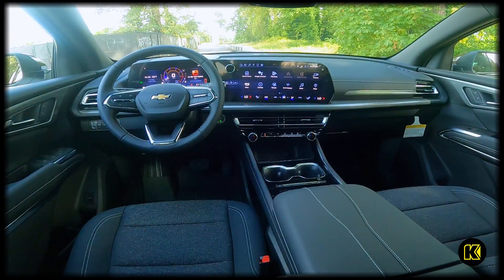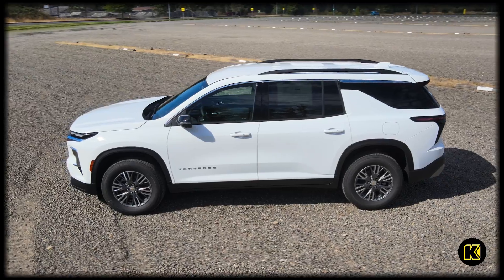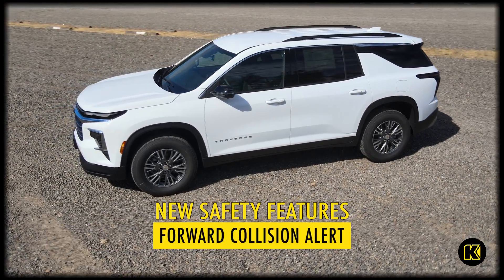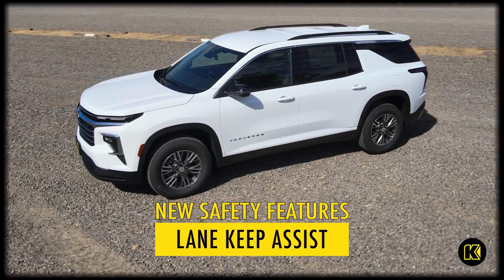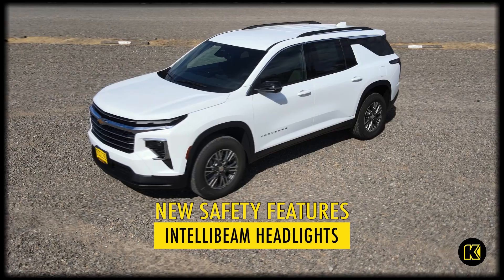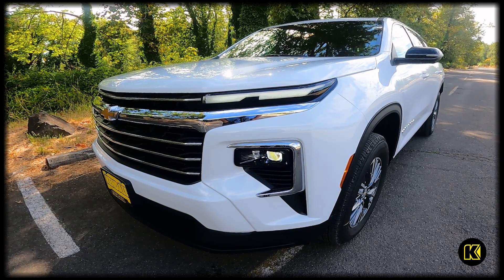They have that new big 17-inch screen in there. There's also a lot of new updated safety features: rear parking assist, follow distance indicator, forward collision alert, lane keep assist with lane departure warning, and IntelliBeam — that cool technology that points your high beams in places where it won't shine in other drivers' eyes.